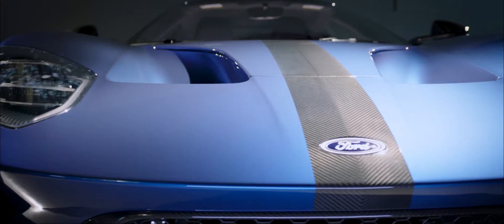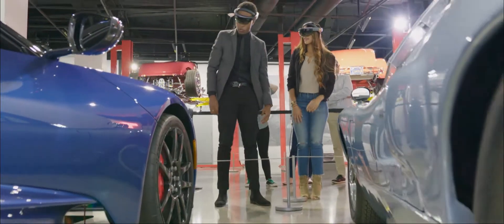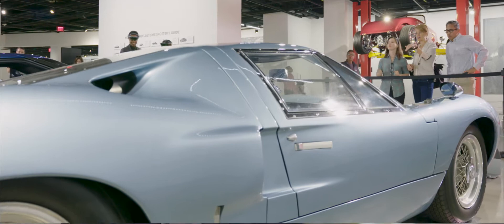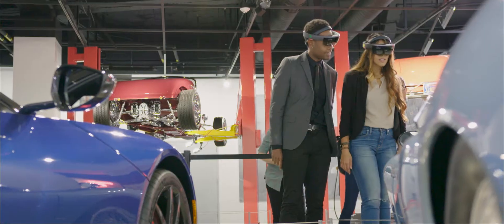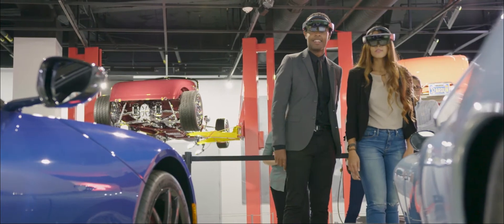In the American Supercar exhibit, we've allowed the user to really personalize their experience and navigate it at their own pace. By using mixed reality, they can dissect the exhibit in a way that they're not able to do in any other form in the museum.